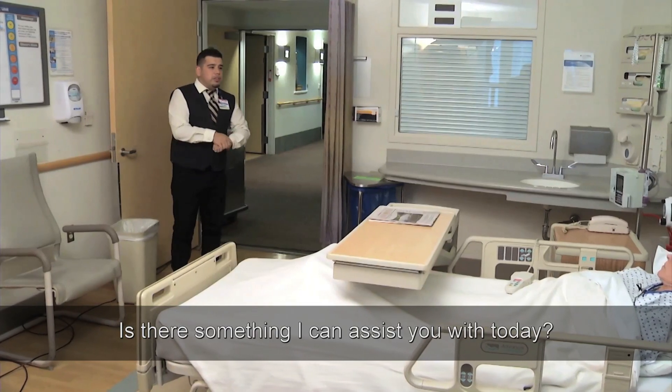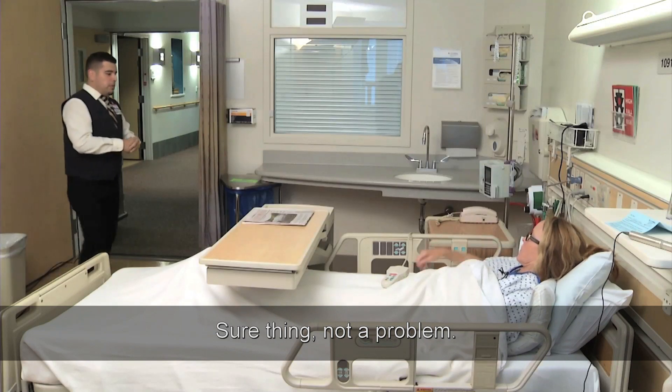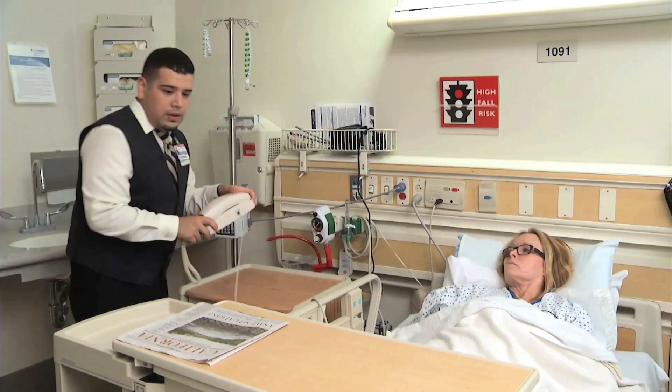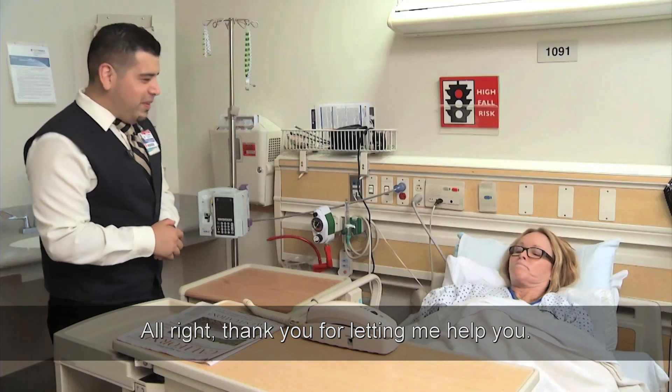Orlando asks: "Is there something I can assist you with today?" The patient replies: "I'm trying to make a phone call, but I can't reach the phone. Could you help me?" Orlando says: "Sure thing, not a problem." He helps the patient, then asks: "Is there anything else I can assist you with today?" The patient thanks him, and Orlando replies: "Thank you for letting me help you."